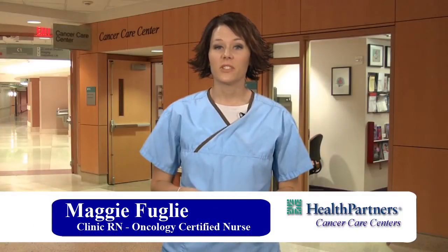Hi, I'm Maggie from the Health Partners Cancer Care Center at Regions Hospital. Your doctor has recommended that you receive chemotherapy as part of your care. We know that this can be overwhelming and frightening. Most people only hear about chemo experiences that are difficult and debilitating. But your team at the Health Partners Cancer Care Centers will be with you and your family throughout your journey to make your experience as easy as possible. By providing you with the following information, we hope to empower you as you begin therapy.